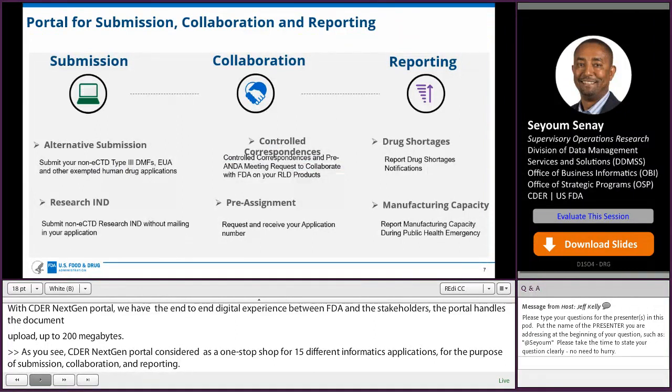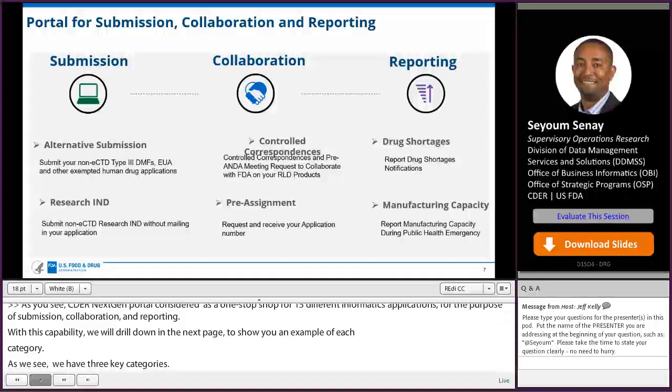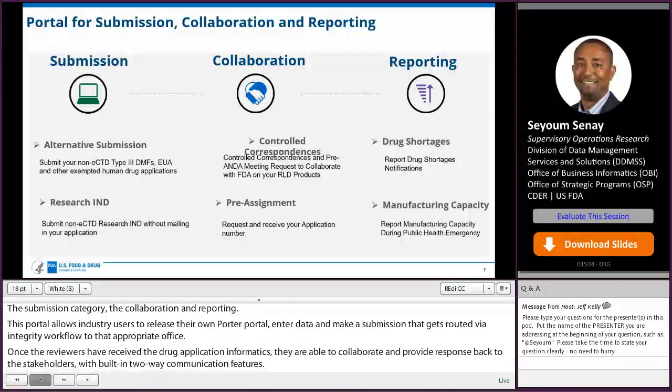We have three key categories: submission, collaboration, and reporting. The portal allows industry users to register on the portal, enter standardized data, and make submissions that get routed via integrated workflow to the appropriate office. Once reviewers have received the human drug application informatics, they are able to collaborate and provide responses back to the stakeholders within built-in two-way communication features. From the submission category, we'll look into the alternative submission and the research IND submissions.